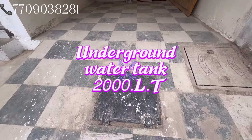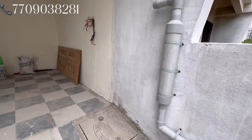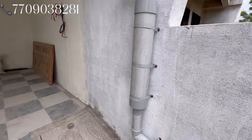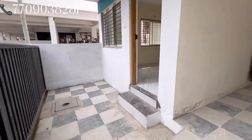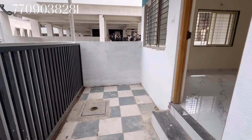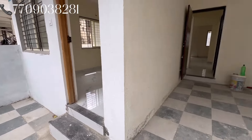यहाँ पर रहेंगा इसका अंडर ग्राउंड वाटर टैंक 2000 लिटर का, और इसके अंदर आपको वाटर हार्वेस्टिंग सिस्टम अविलेबल होंगा। यहाँ पर कुछ स्पेस देखने के लिए मिलेंगा — यहाँ पर अपना ट्री वगरा लगा सकते हैं, प्लांटेशन कर सकते हैं। यह पार्किंग का एरिया है, यहाँ से भी इंट्री ले सकते हैं।